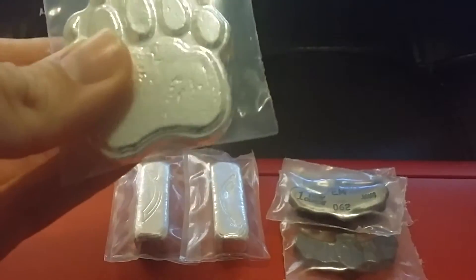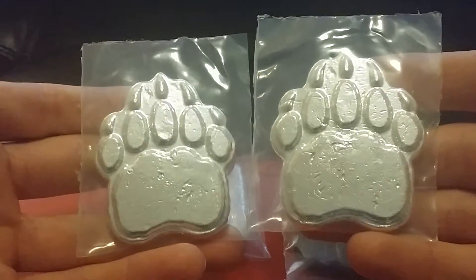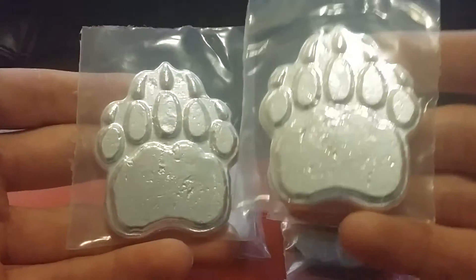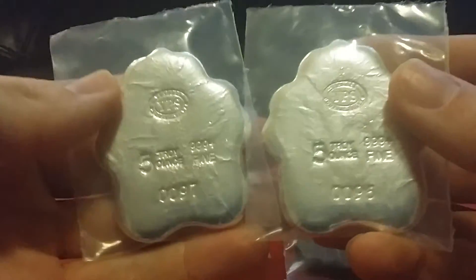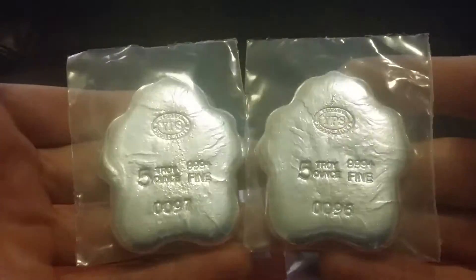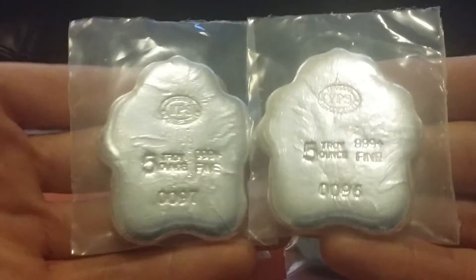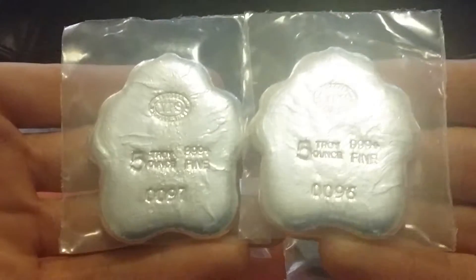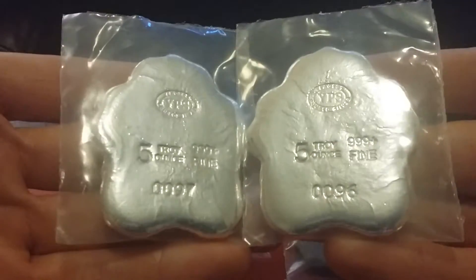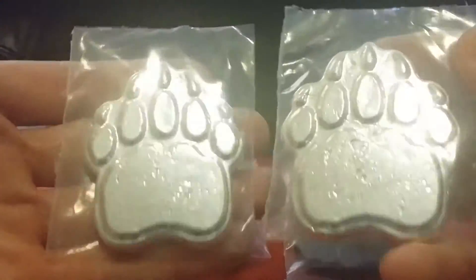I picked up a couple of these 5-ounce bear paws, mainly because they cut the mintage from 1,500 down to 100. I guess they weren't selling very well. They didn't originally appeal to me — I just didn't much care for them. But once they announced the mintage was going to be 100, I definitely had to pick up a couple. I imagine down the road they'd probably pick up a nice premium.